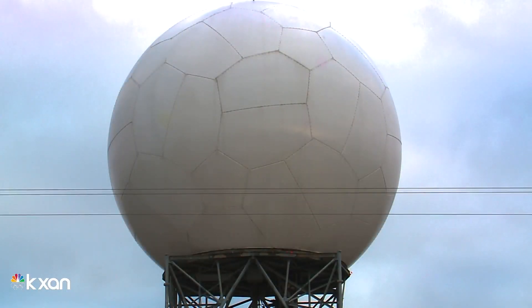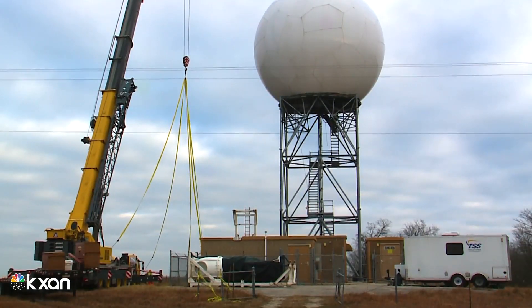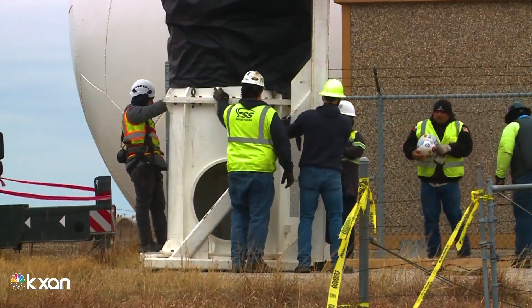The KGRK Doppler Tower has provided detailed radar information to Central Texans for nearly three decades. But for the past two weeks, this guardian has gone dark, undergoing a much-needed refurbishment.